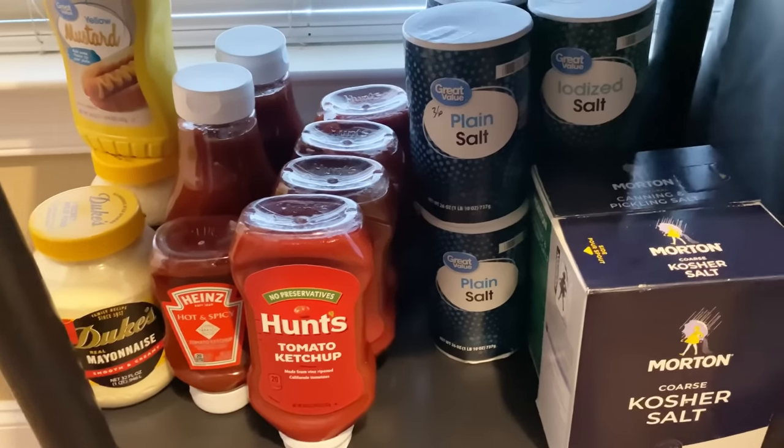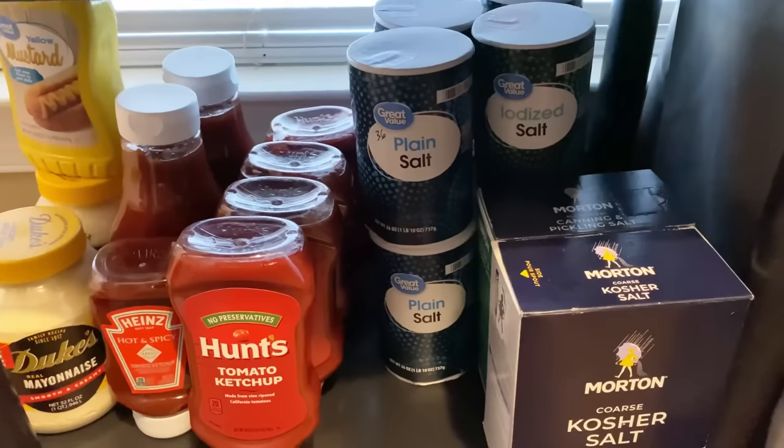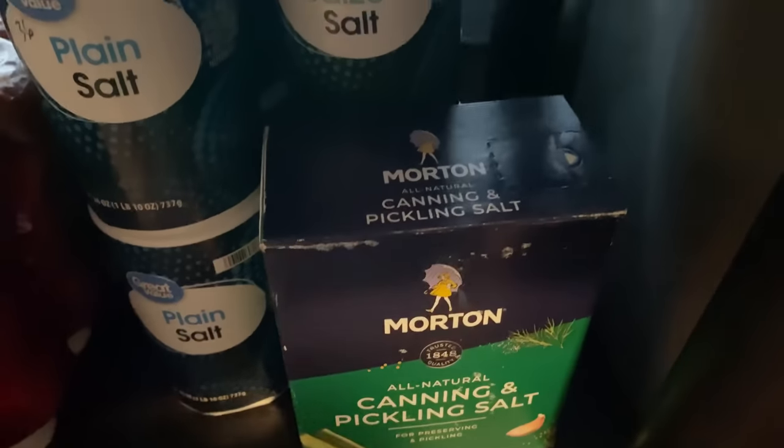Moving along down here is overflow of mustard, ketchup, and mayonnaise, as well as my salt — iodized salt that I hauled more recently, plain iodized salt, kosher salt, and I also have some canning salt right here.